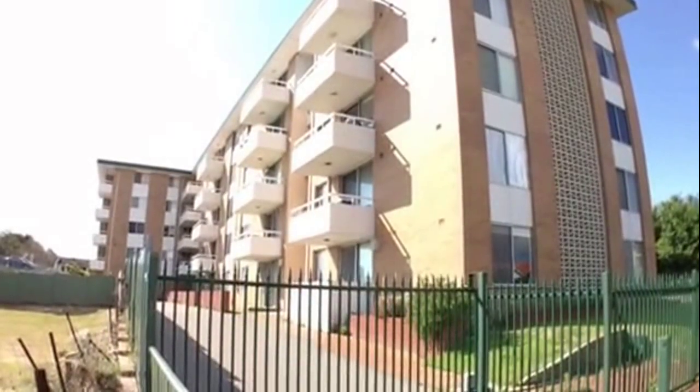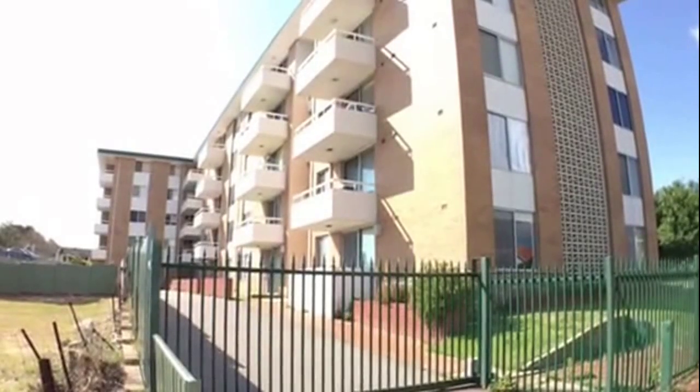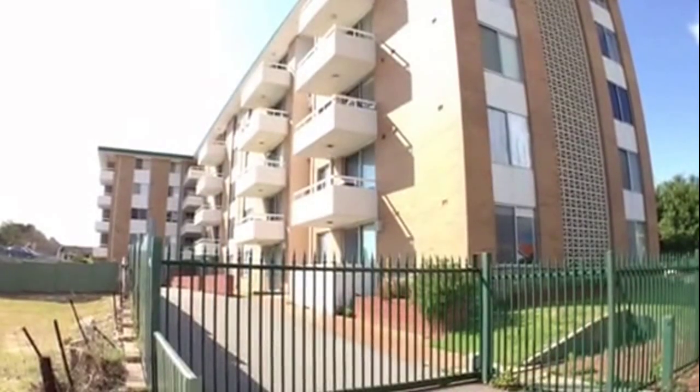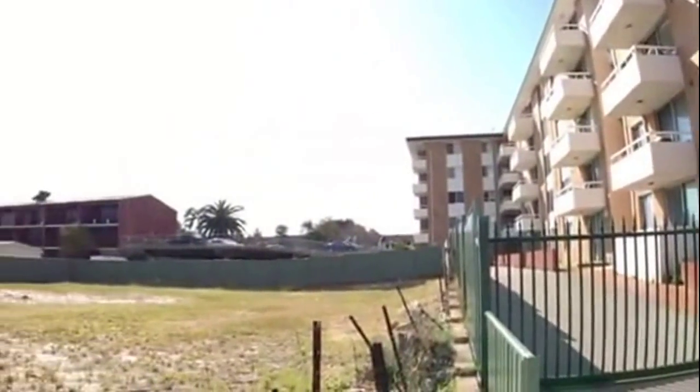Hi, I'm Laura at M Residential and welcome to apartment 31 at 240 Mill Point Road in South Perth. Before I take you through the property, I'm just going to give you an outlook of your neighborhood.